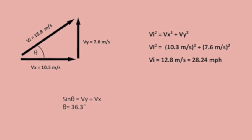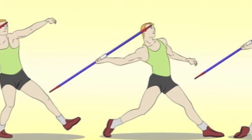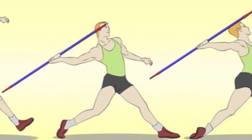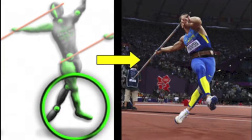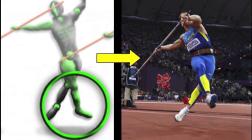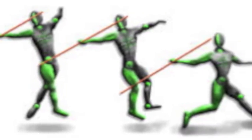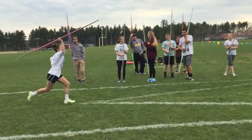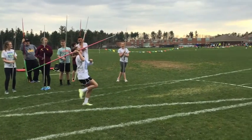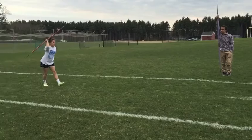Another element of physics present in the javelin throw is torque, which is an influence that tends to change the rotational motion of an object. Before the release, throwers will do a crow's hop, which is a jump where your feet go faster and in front of your body. This creates torque because the upper body should still be back and turned away from the target vector when the feet land. This converts linear motion to rotational, which helps to release the javelin with more speed.